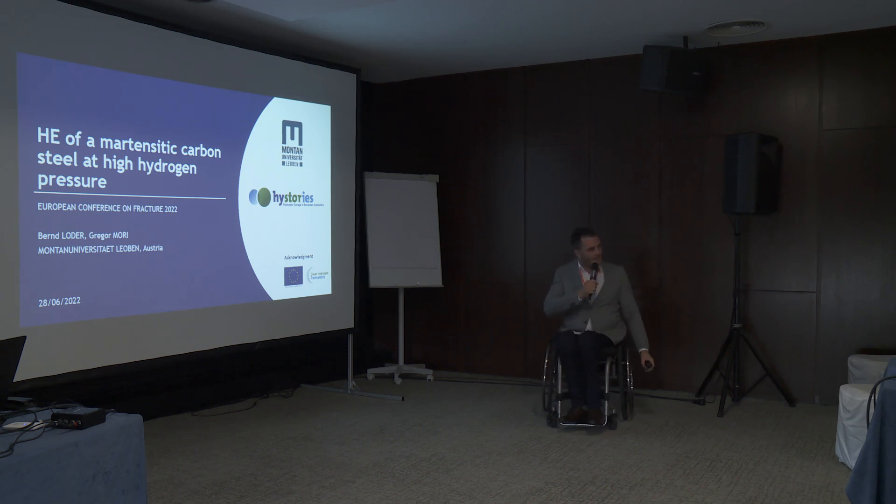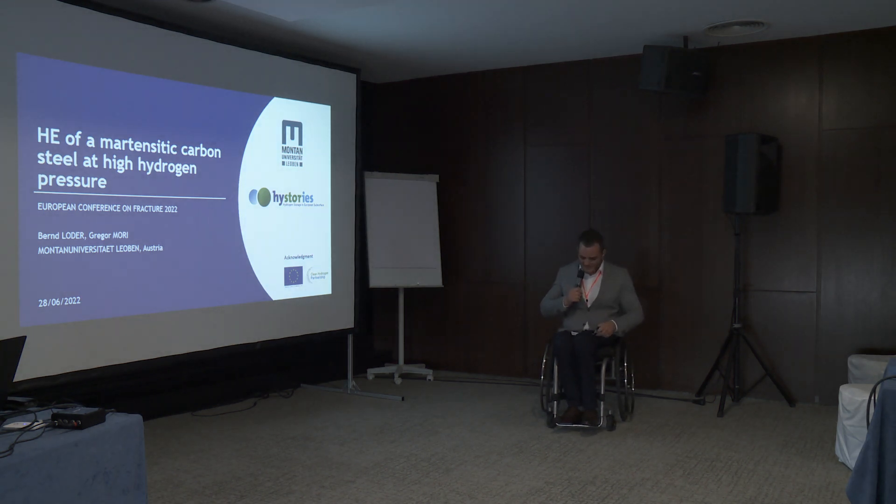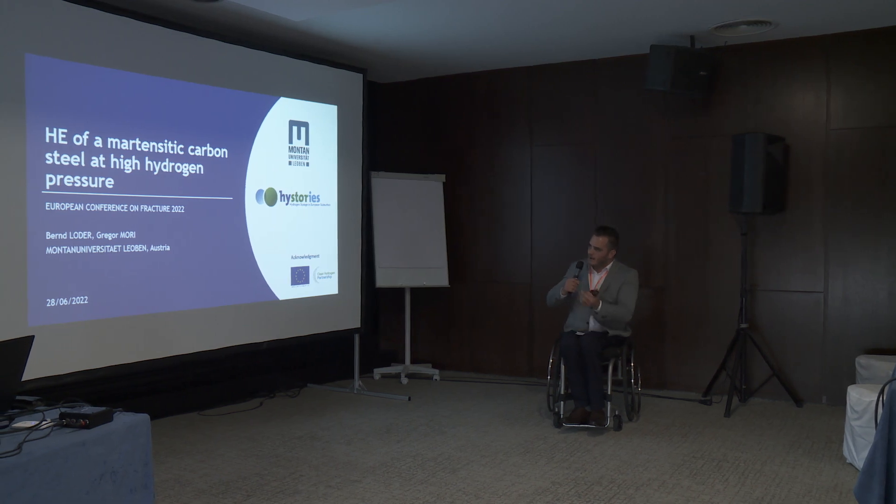Hello everyone. My name is Bernd Loder. Sorry for the delay of your coffee break, but I didn't reach my second flight on Sunday, so that's the reason why I'm here. I will present on the hydrogen embrittlement of martensitic carbon steels at high hydrogen pressure.